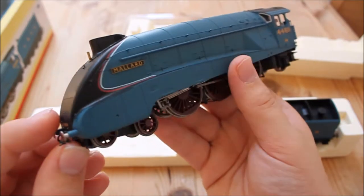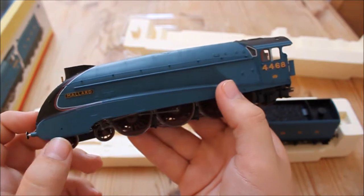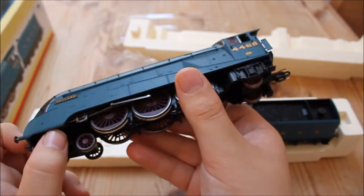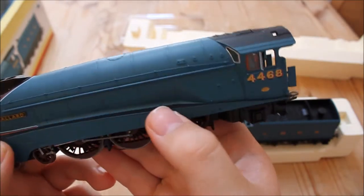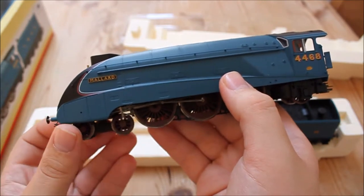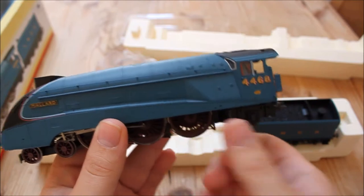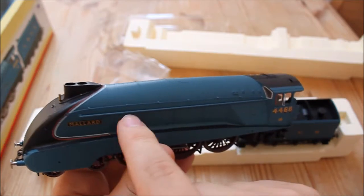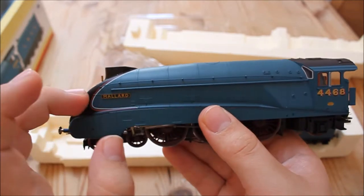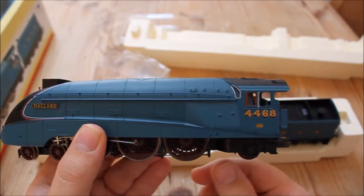Moving around to the side, the side valances are very nicely detailed — they have rivets running along with panel joins and a little hole which I think is for access to the piston behind these skirts. The paint job is LNER garter blue, which is their standard livery on A4 locomotives — a very nice odd shade of blue. The nameplate is printed but stands out nicely from the casing. There is a separately fitted handrail running along here, and lots of rivets all where they should be, which is very nice detail for a model that's eight years old.